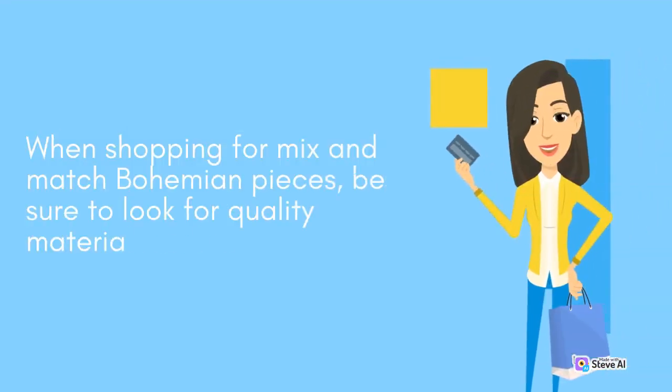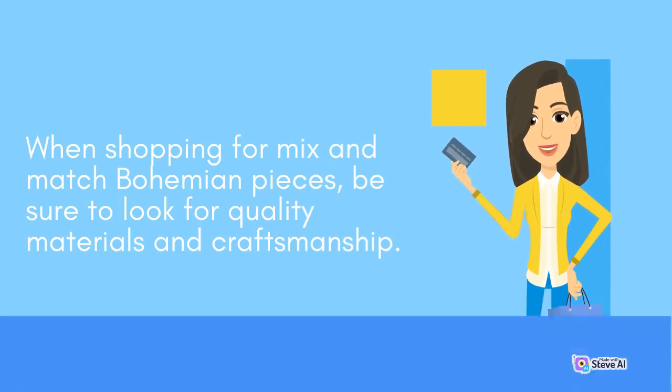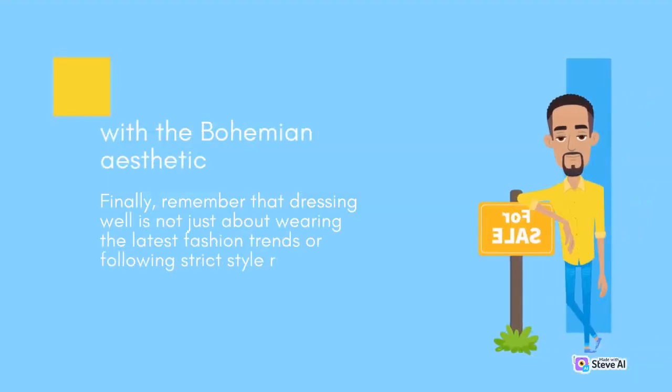When shopping for mix and match bohemian pieces, be sure to look for quality materials and craftsmanship. Clothing made from natural fibers such as cotton, linen, and silk, and accessories made from leather and natural stones, are perfect for creating a relaxed and earthy vibe that is synonymous with the bohemian aesthetic.